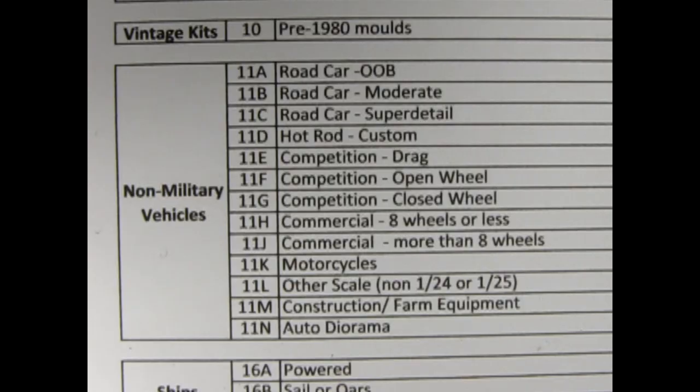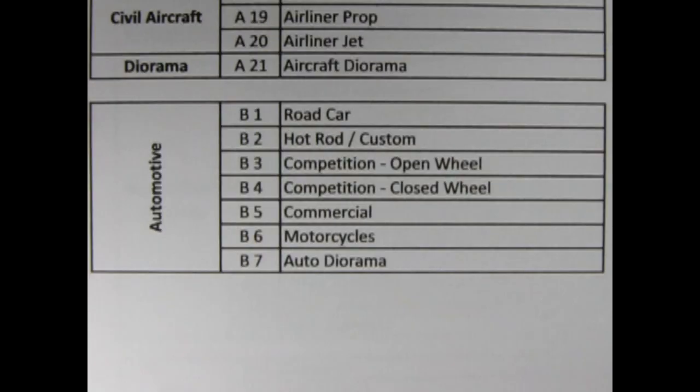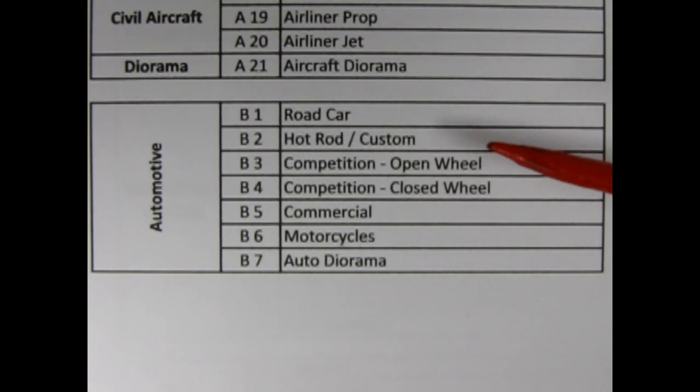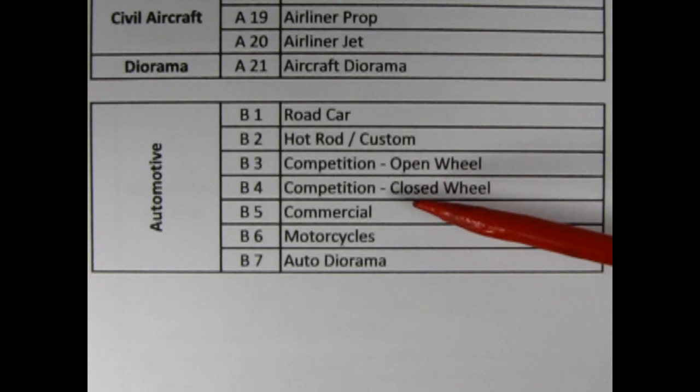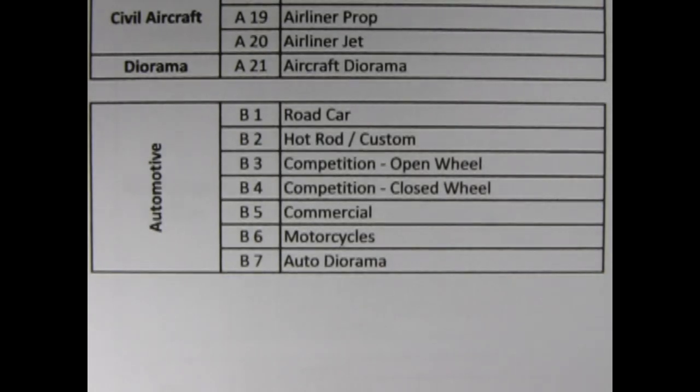We should always check the most recent contest rules to see if anything has changed for this year's contest. If we look at the contest category sheet from 2023, we see a noticeable change. There are now seven categories: road car, hot rod and custom, competition open wheel, competition closed wheel, commercial, motorcycles and auto diorama. Wow, that's quite a drop. Do you think the categories are still as inclusive as in 2021, like with out of the box, moderate detail and super detail?